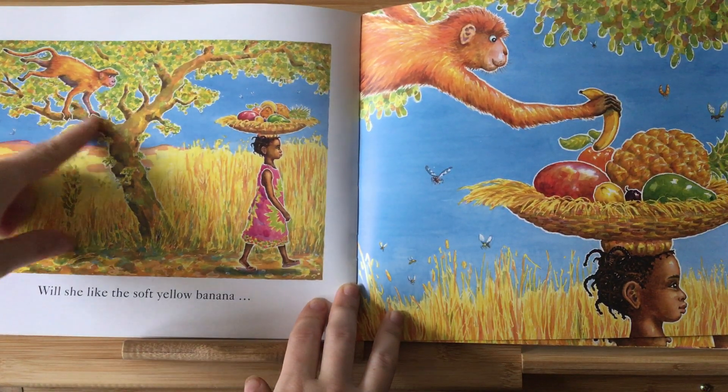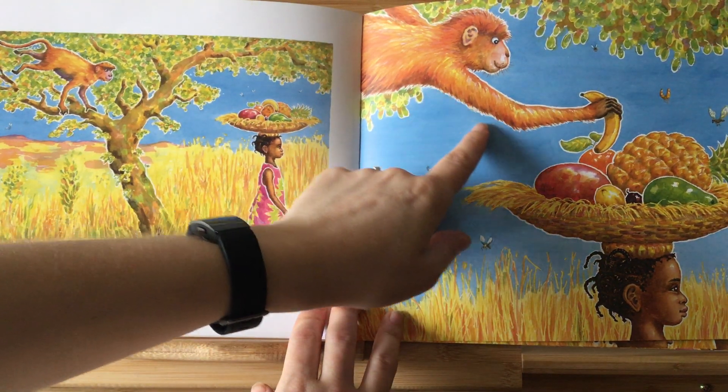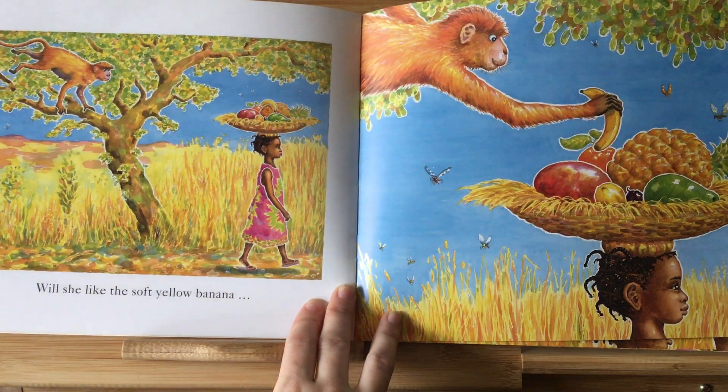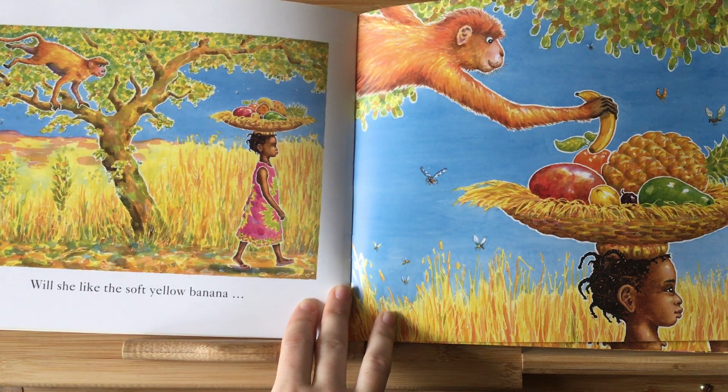There's the monkey — he's on the tree. Look, the monkey, he's taking the banana. He's taking a banana.